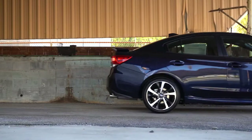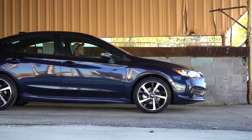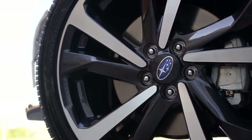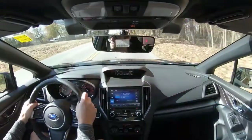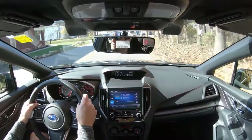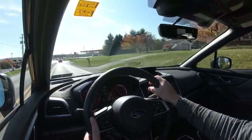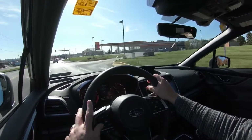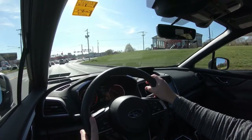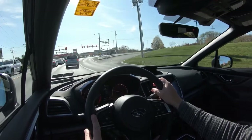Braking is equally important. Up front you'll find 10.9-inch ventilated front discs; in the back, 10.8-inch solid rear discs. With the sport trims you get 11.6-inch ventilated front discs — a real performance upgrade, not just cosmetic, so well done Subaru. The 60-to-0 stopping distance comes in at 118 feet, which is dang impressive. For comparison, the Corolla comes in at 119 feet, the Civic at 113 feet — anything under 120 is really good. SUVs typically come in around 120 to 130.